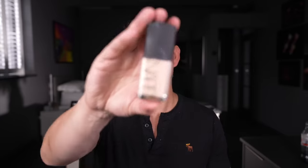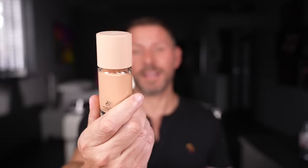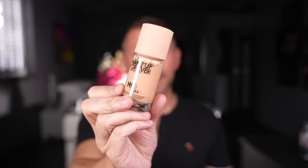NARS Sheer Glow — been out forever and it is still one of the best liquid foundations. It looks like skin and gives the most beautiful finish. Another amazing one: HD Skin by Makeup Forever. It is wonderful and looks incredible on the skin. Incredible — holy grail stuff again.